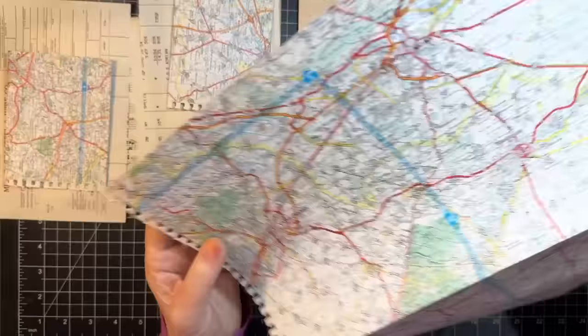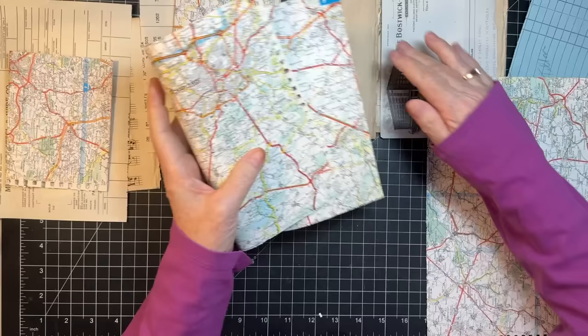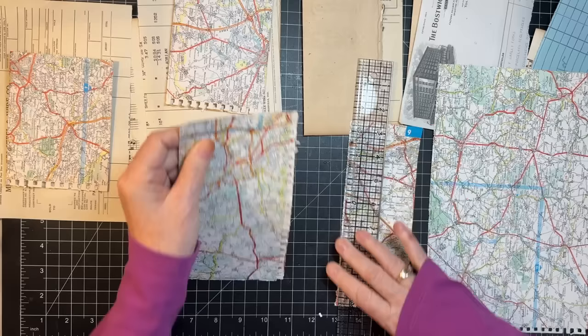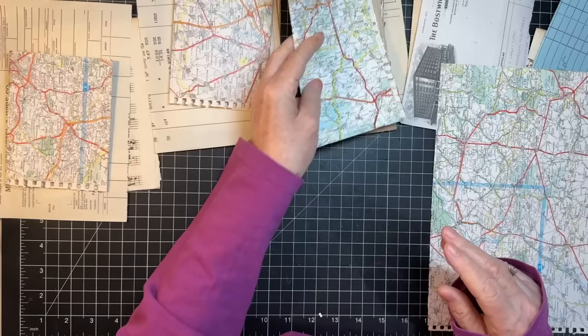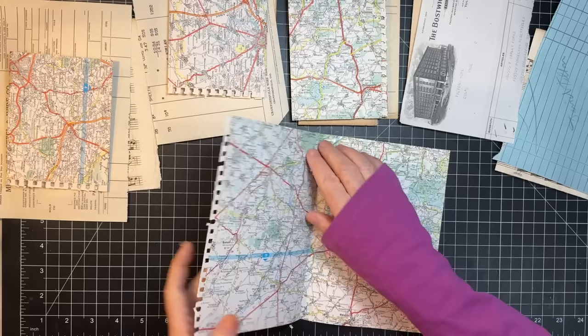Let me see what this is a map of — I have no idea. It's a foreign country, that's all I can tell you. I love this edge here, so let's do that. There's another little scrap for something else. Let's just do that in half and put that with those two.